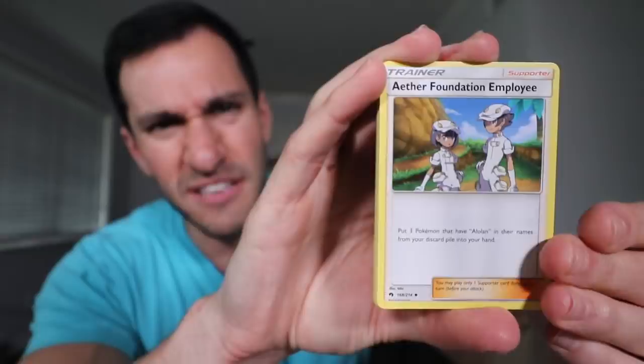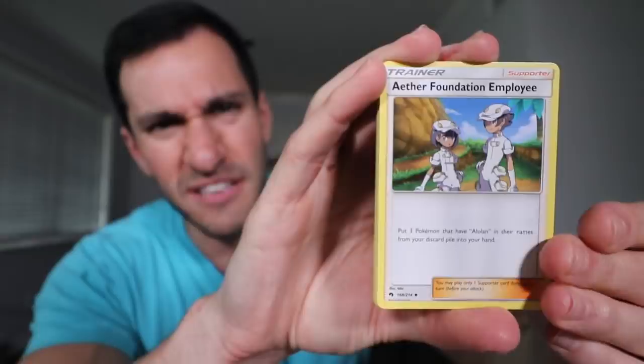It was kind of weird — one store had packs for $4.49 and the other store was $4.99. Leave a comment if you go to your local store and let me know your price and what packs you found. I guess each store can set their own price. Five dollars for one booster pack is a lot and I would never do it normally, but when it's buy one get one free, you just have to do it.